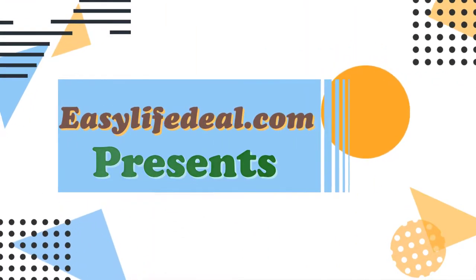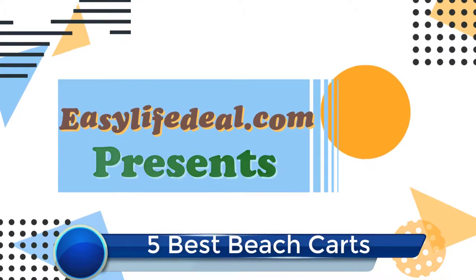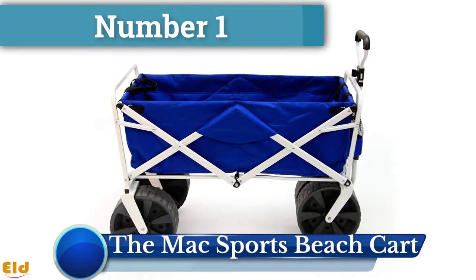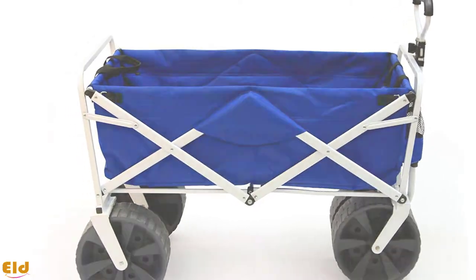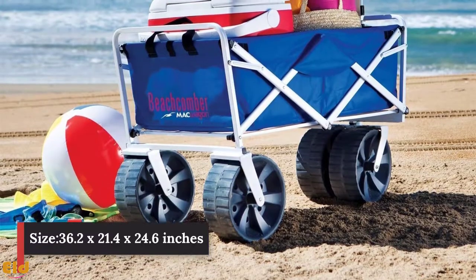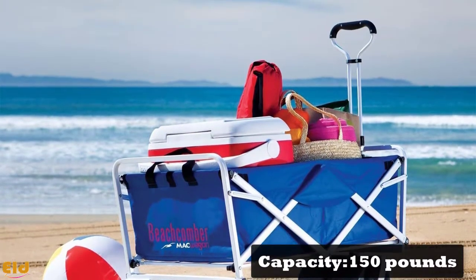EasyLifeDeal.com presents five best beach carts. Number one: the Mac Sports Beach Cart. This is a heavy-duty collapsible wagon and a great option for hauling large amounts of beach gear. This wagon is three feet long and two feet wide and deep for carrying different items. It can haul up to 150 pounds with ease.